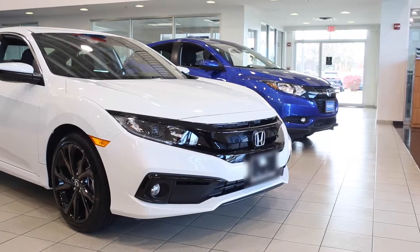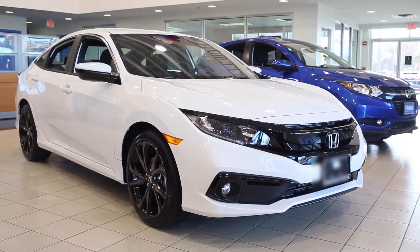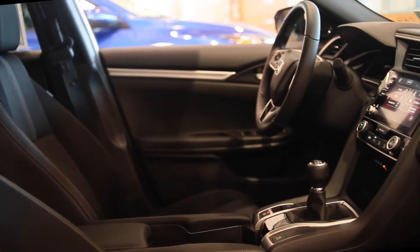Whether you're looking for basic transportation or something that excites, the 2019 Honda Civic boasts a spacious and premium cabin, loads of features, and a driving experience that strikes a great balance between comfort and driver involvement.